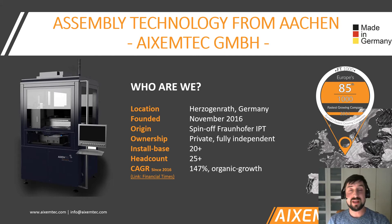We have an installation base of over 20 machines, and today over 25 people work at XMTEC, which is quite a nice number considering the fact that we are growing organically at a rate of an incredible 147 percent. This has just been testified by the Financial Times, so feel free to check it out.